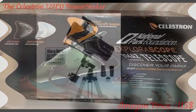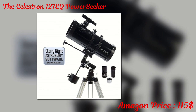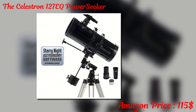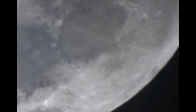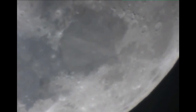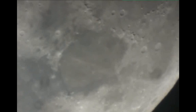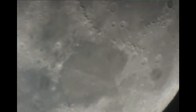The Celestron 127 EQ Power Seeker is another top choice for entry-level astronomers, and it features a 127mm aperture. This product comes with a 3x Barlow lens and has a 1000mm focal length. Since it's a complete package, it comes with an aluminum tripod and accessory tray. The simple design is friendly for all ages and delivers a potent combination of power, features and value.